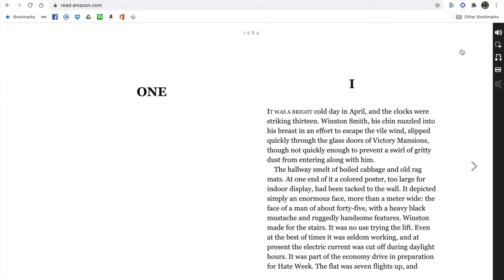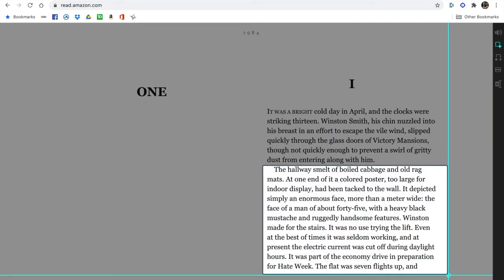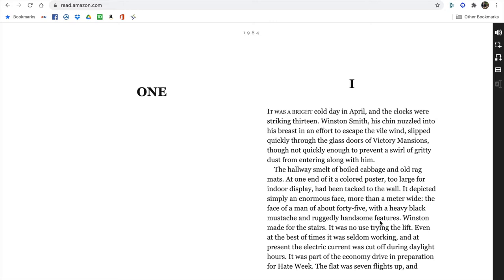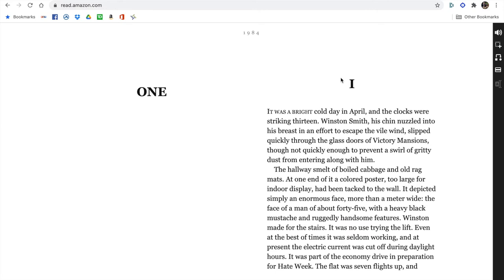I'm going to click this screenshot reader and drag it over the area I want read to me. The computer will take it from there: 'The hallway smelt of boiled cabbage and old rag mats. At one end of the colored poster...' You can do this with any website. If I was on Wikipedia doing research about George Orwell, I could just take this cursor, move it over a set of text, and it will read whatever is captured in that highlighted area. This is such a cool tool, one I really wish I had access to when I was a student.